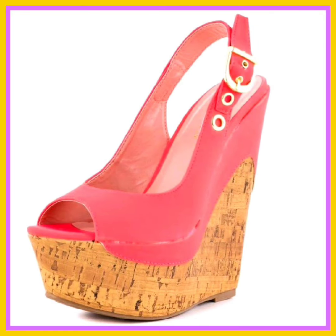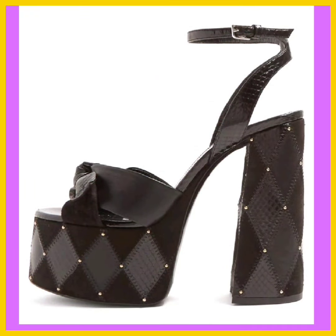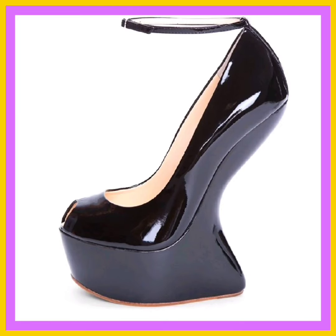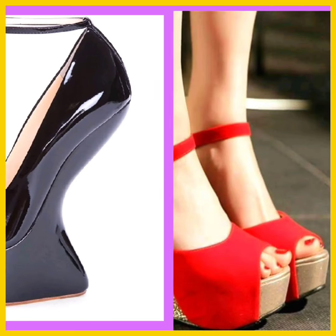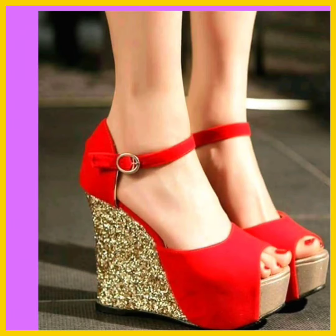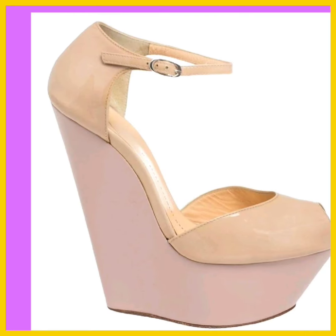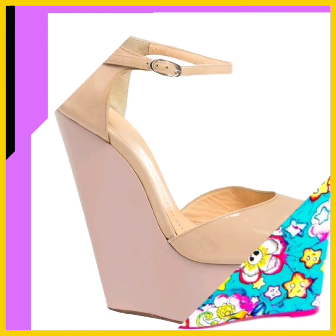These are really unique and really beautiful designs that look really pretty. Various styles include stiletto, block heel, kitten heel, wedge, and platforms, each offering a unique aesthetic. High heels can be crafted from diverse materials such as leather, patent, and many more.